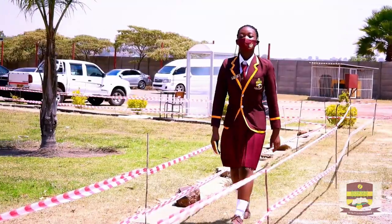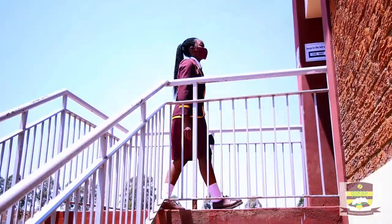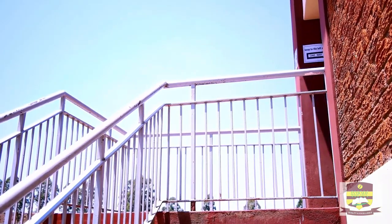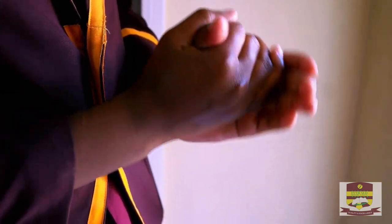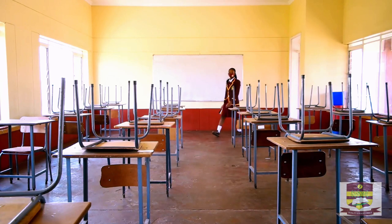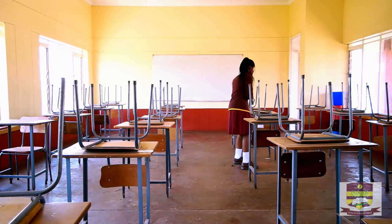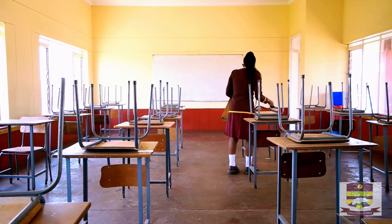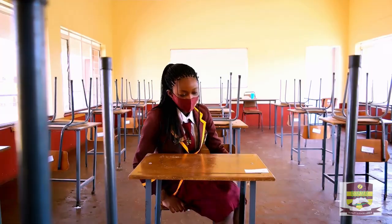The teacher will be waiting to welcome the learners in the classroom. As they get into the classroom, they will sanitize their hands using the non-touch sanitizing dispenser just by the door. Desks have already been placed following the social distancing guidelines, so the learner just proceeds to his or her desk, which is already labeled with their names.